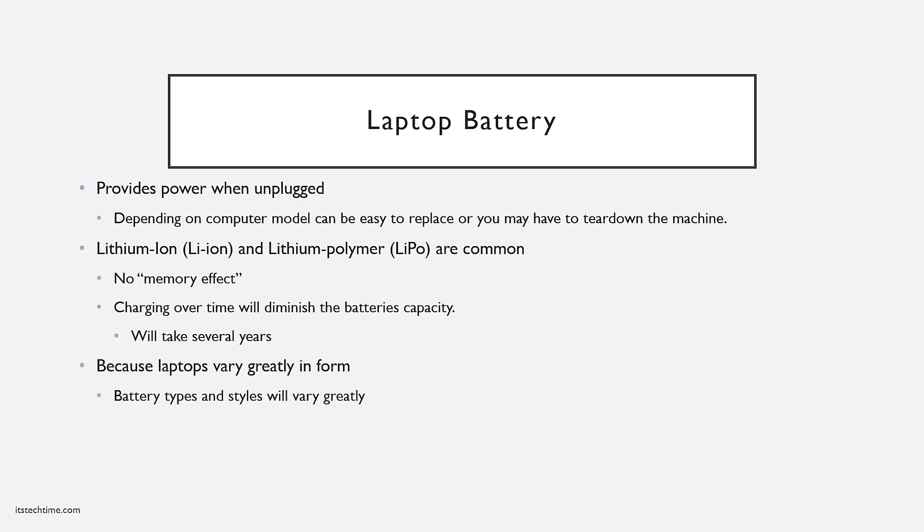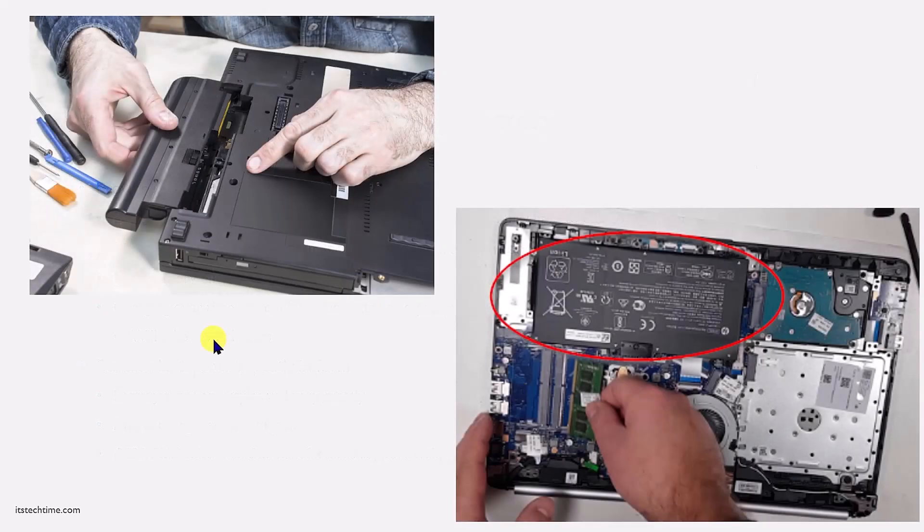Because laptops have such a wide variety in shapes and form factors, the battery type and style will vary greatly as well. The shape, style, and accessibility of the battery changes constantly along with the laptop's form factor. Always reference the manufacturer's support pages on how to get to the battery. On the left you have a modular battery where the manufacturer built it specifically so you can quickly change it out — as simple as flipping a switch and pulling it out. On newer, smaller, extremely portable laptops, you have to take off the whole bottom cover to get to the battery.